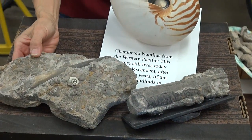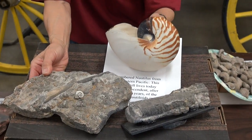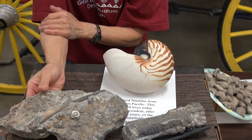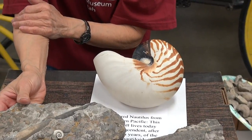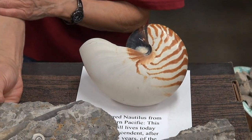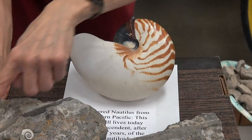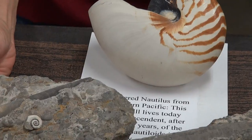Now here we have a couple of fossils from our Ordovician beds — and we have some beautiful Ordovician beds, very comparable to our Wheeler Shale with very good preservation. These nautiloids are straight-shelled nautiloids; their shells go back in a straight line.